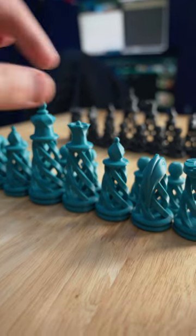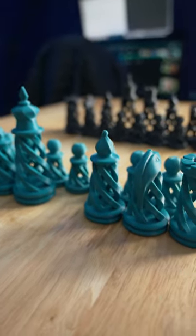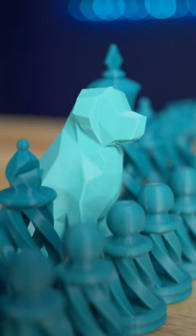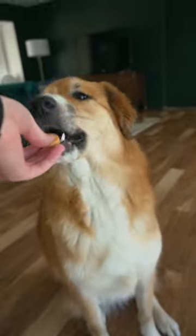Another benefit of 3D printing is that we can change out any of the pieces we want. We can use Ada as our teal queen, since she's the real queen around here.